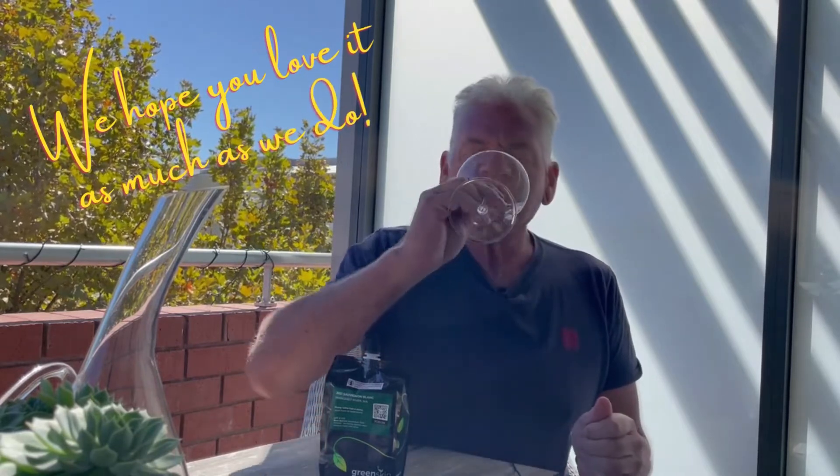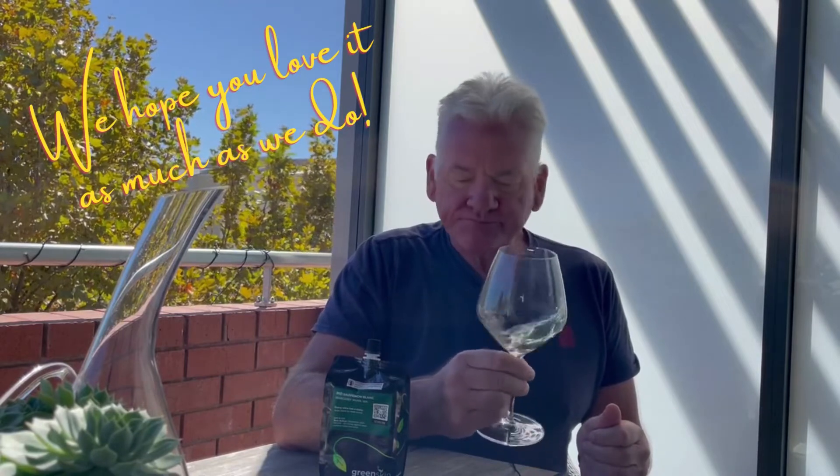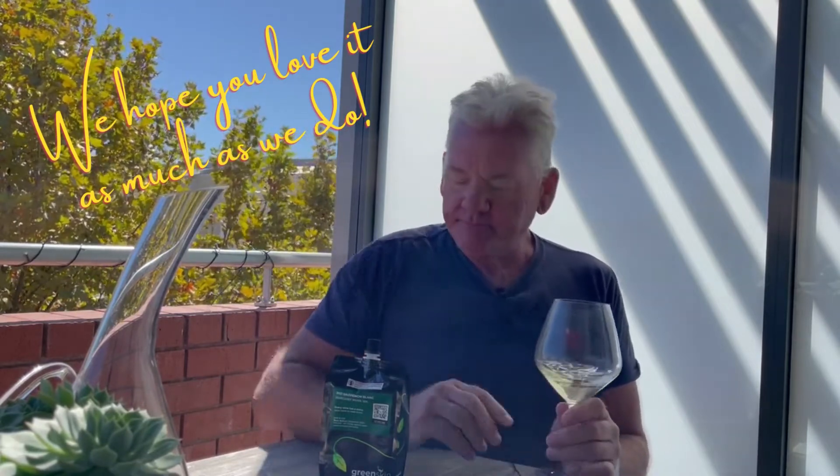It's a lovely wine, beautiful for summer drinking, and quite crunchy, zappy fruit characters, finished off with a lovely silky acid finish. Greenskin wines — quality wine anywhere.